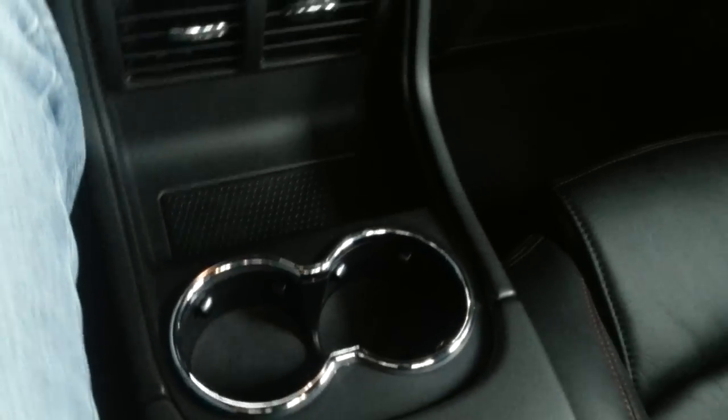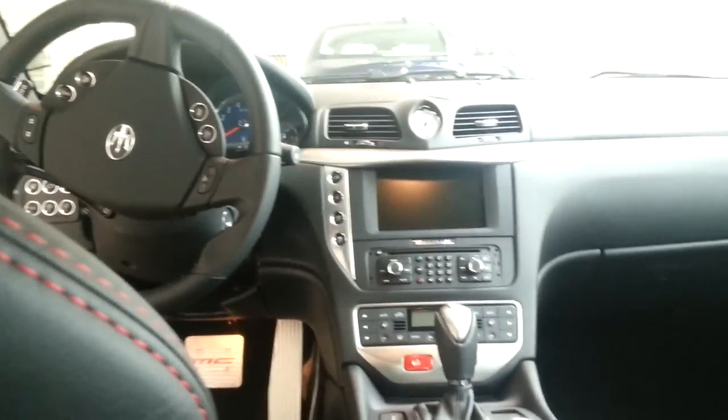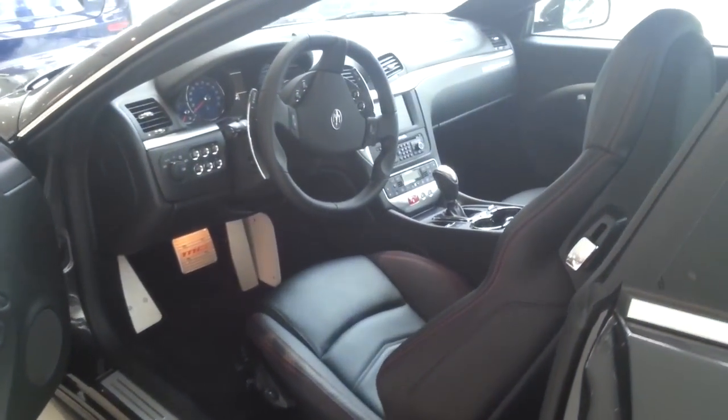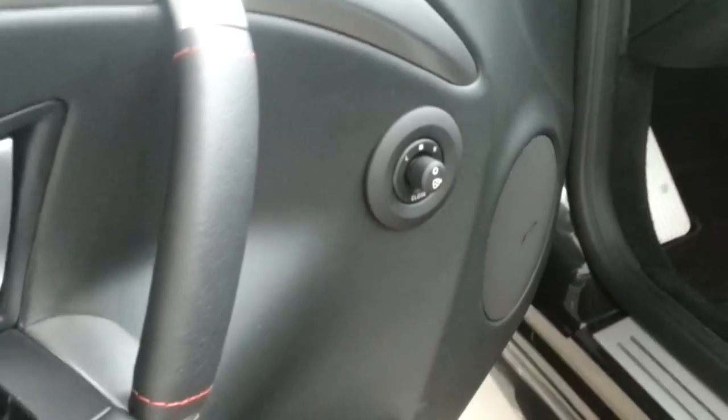Storage, two cup holders, armrest, and Maserati logo on the headrest. Mirror adjustment and folding mirrors as well. Memo seats on the driver and passenger side. Sport pedals with MC written on them.